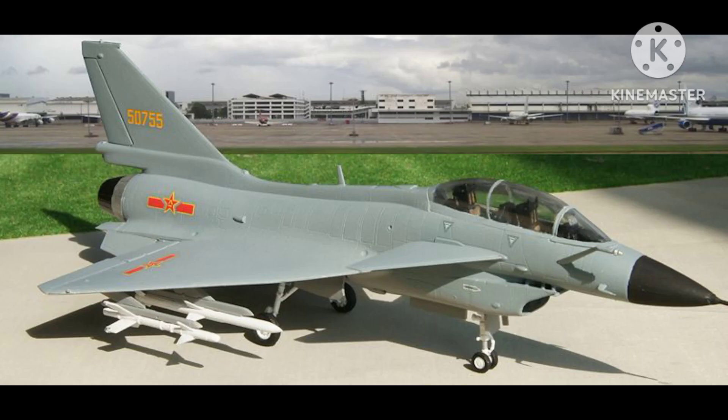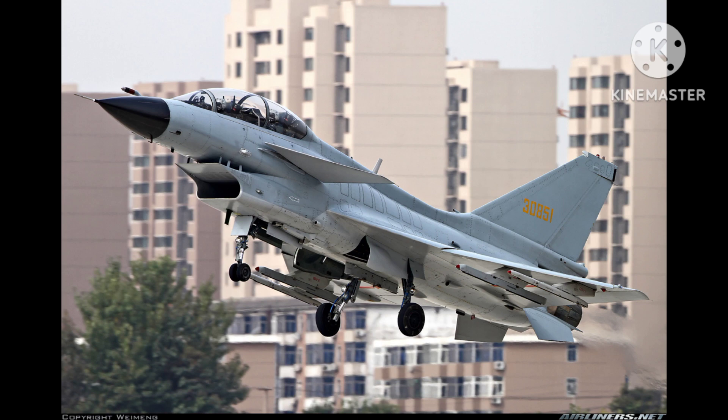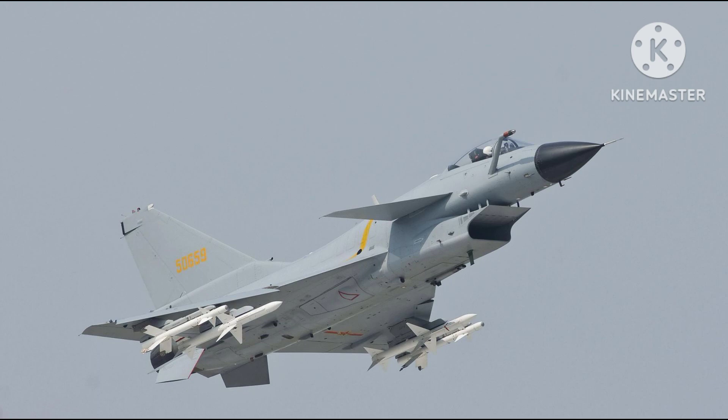The J-10 is a highly maneuverable aircraft, and its avionics suite includes a radar warning receiver, electronic countermeasures, and a helmet-mounted sight system. It can carry a range of air-to-air and air-to-ground weapons, including missiles, bombs, and rockets. The aircraft has a maximum takeoff weight of 19,277 kilograms and a maximum weapons load of 6,000 kilograms.